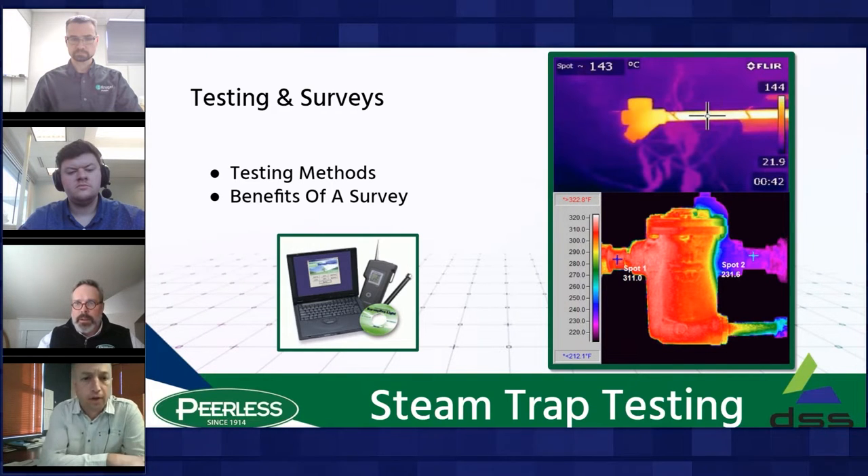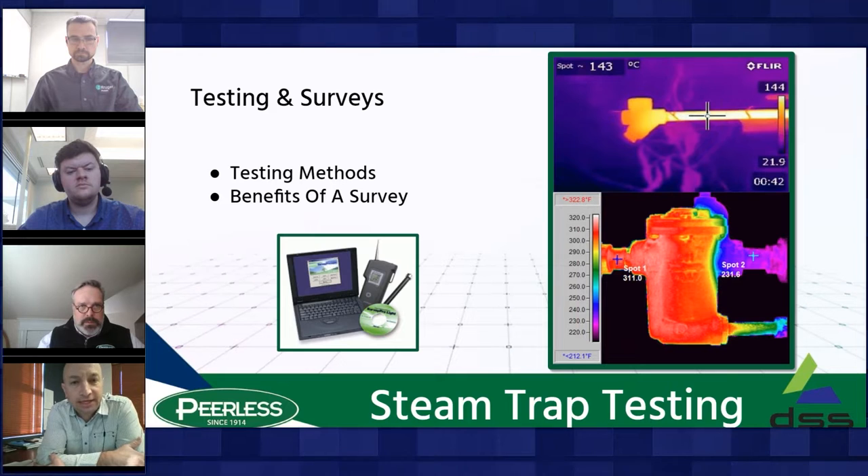Thanks, Dave. For steam trap testing — which is quite important to know the condition of your steam traps — there are four main ways. First is visual inspection. If a steam trap is discharging to atmosphere and you can see the outlet, it's a good starting method to determine whether a trap has failed closed or is fully open and blowing. But it's difficult to identify whether it's a small or medium-sized leak, so visual inspection is just a starting point.